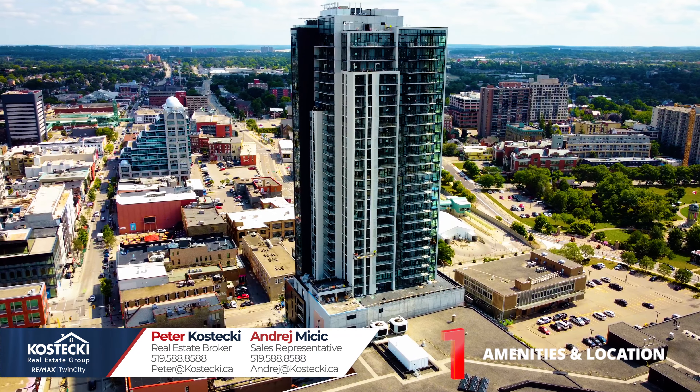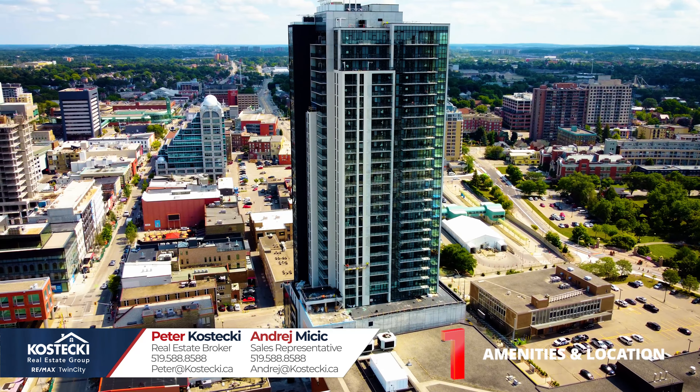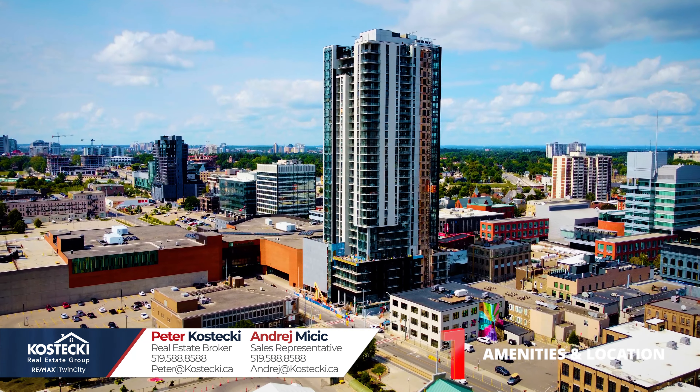Additionally, this building features a community barbecue area, an exercise room, a media room, a party room, a rooftop deck and garden, visitor parking, and concierge.